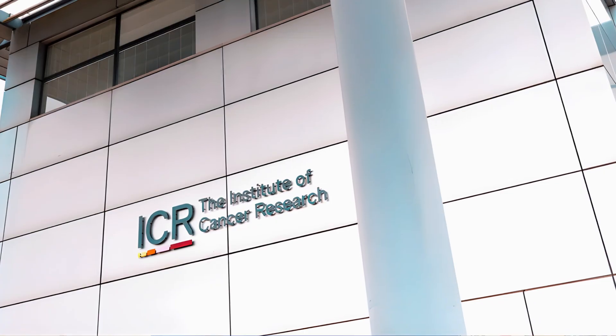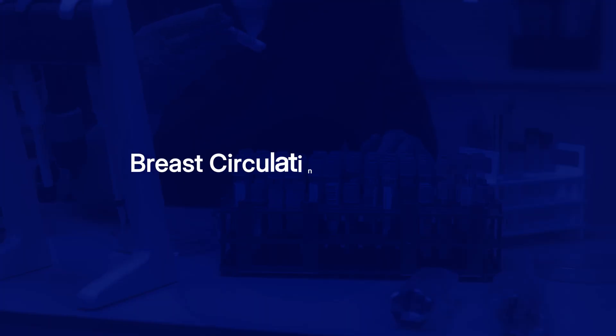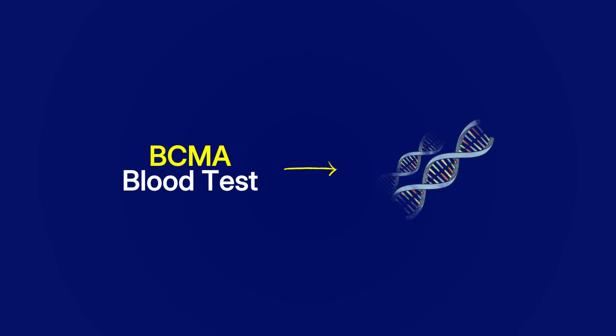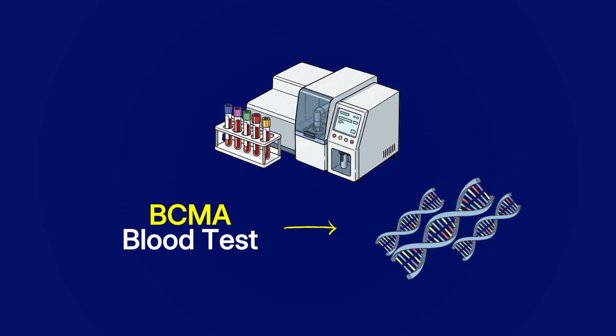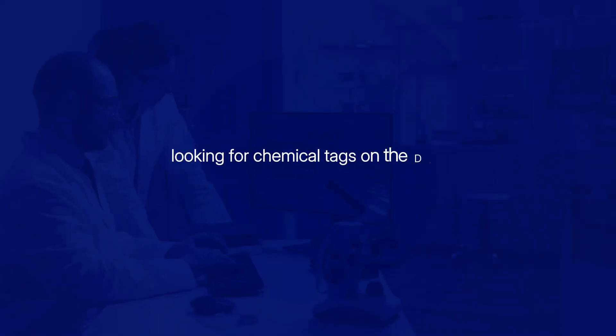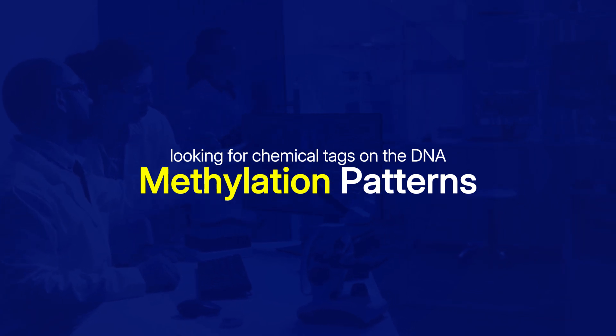And this is where the blood test comes in. Scientists at the Institute of Cancer Research in London presented groundbreaking research this week about a new blood test called the Breast Circulating Methylation Assay, or BCMA. If you have recurrent breast cancer, the cancer cells are shedding their DNA into your blood. The BCMA blood test looks for that circulating DNA and uses machine learning to work out the receptor type — ER, HER2, or triple negative — by looking for chemical tags on the DNA called methylation patterns, which correlate with each receptor type.